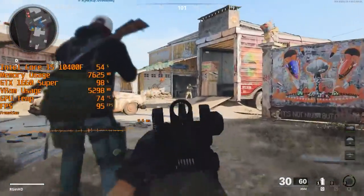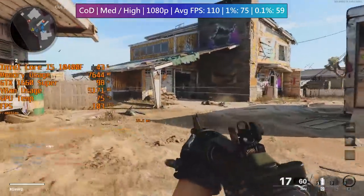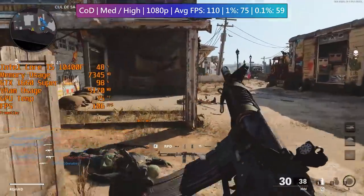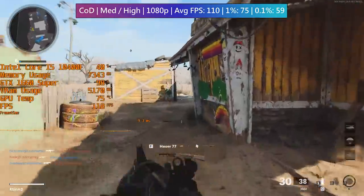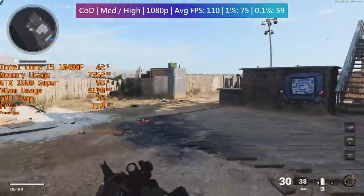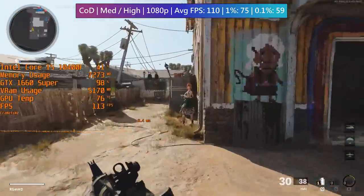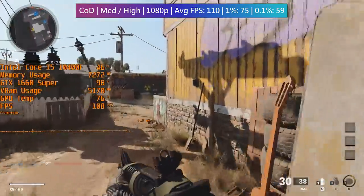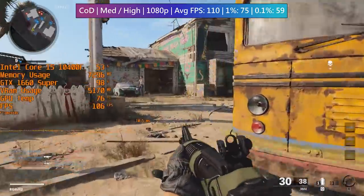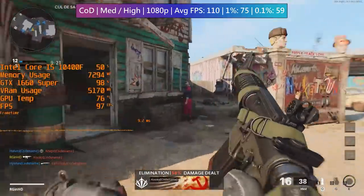Black Ops Cold War with a mixture of medium and high settings gave us a 100+ FPS average. The benchmark figures were taken by combining the results of three online games with different maps. The game looks great with these settings and the 6GB 1660 Super is doing a fine job. It's still a somewhat respectable performer; it's just a shame that the price of it and plenty of other parts has skyrocketed — if you can find one at all.